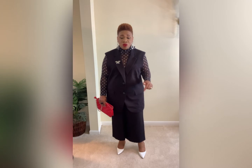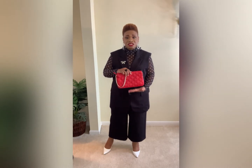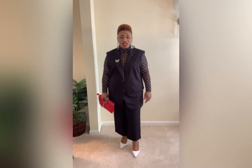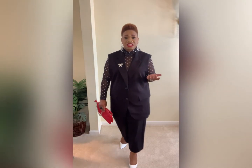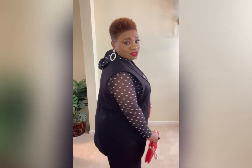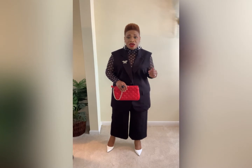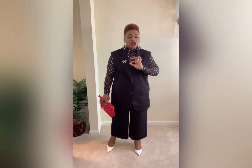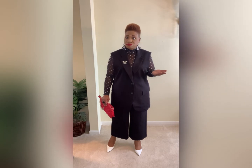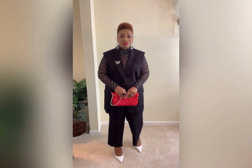I kept on the black wide leg slacks I paired with the gray vest, kept on the white heels, and then added a pop of color with a red crossbody bag. I'm absolutely in love with this. You can dress these vests up, dress them down, and you still have a great look. I would definitely wear this to work, out with my husband, with family, or with my girls — just a nice classic outfit that can stand the test of time.